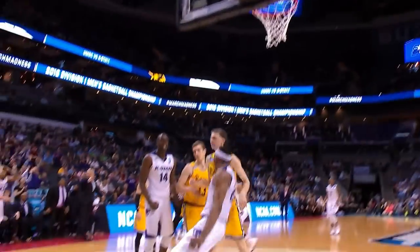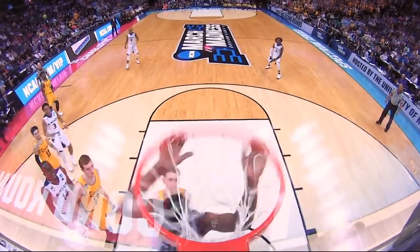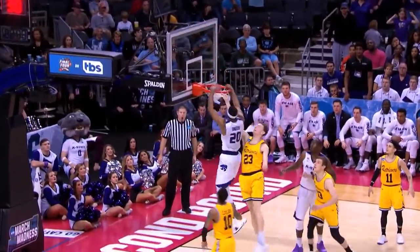Kansas State's Xavier Snead with the putback off the Wildcats' miss. Snead with eight points as the Wildcats top UMBC.